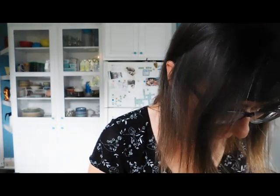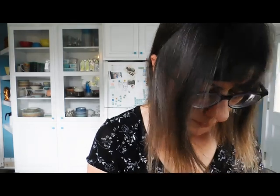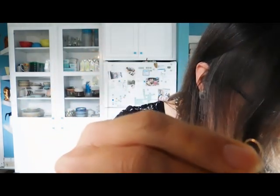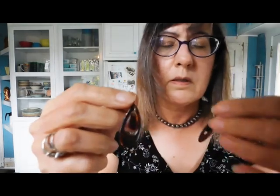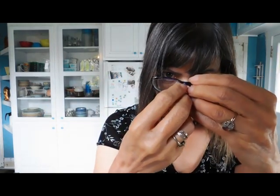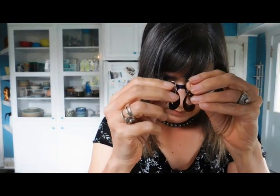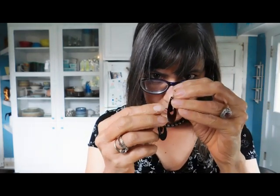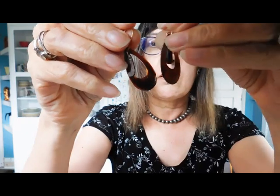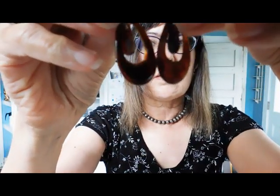I have an earring — I'm hoping there's a mate to it in here. Yes, there is! These look like they could be tortoise shell. I'm always uneasy selling tortoise shell, so if they are, I might keep them.